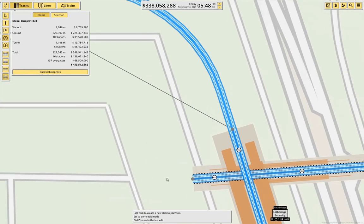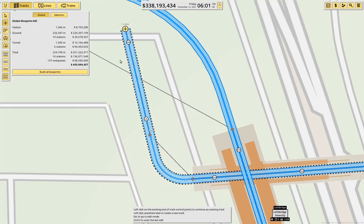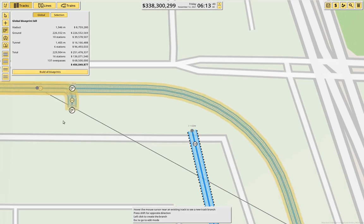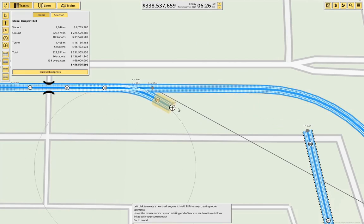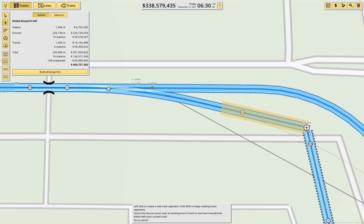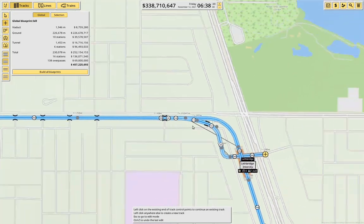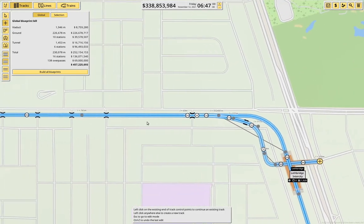We would do this here, come up this way. Ground-wise we'd need one of these — from about here to about here. We put a switch in like that.